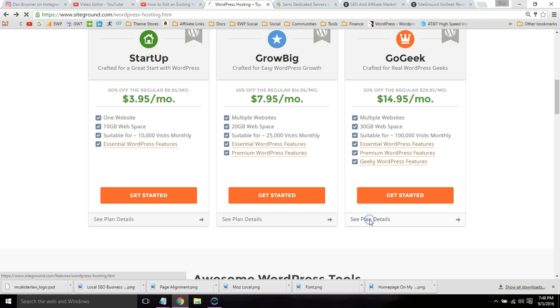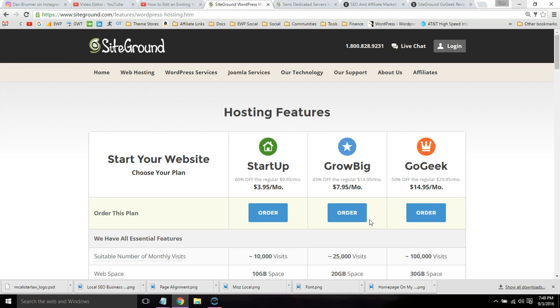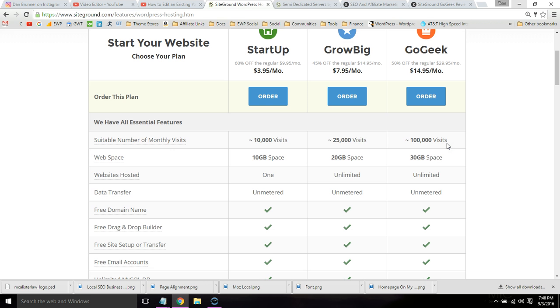You can do a side-by-side comparison by clicking that 'See plan details' link. Other than the obvious things like more storage, more email storage, and a free domain name, SiteGround will migrate you for free if you're moving from another hosting company.